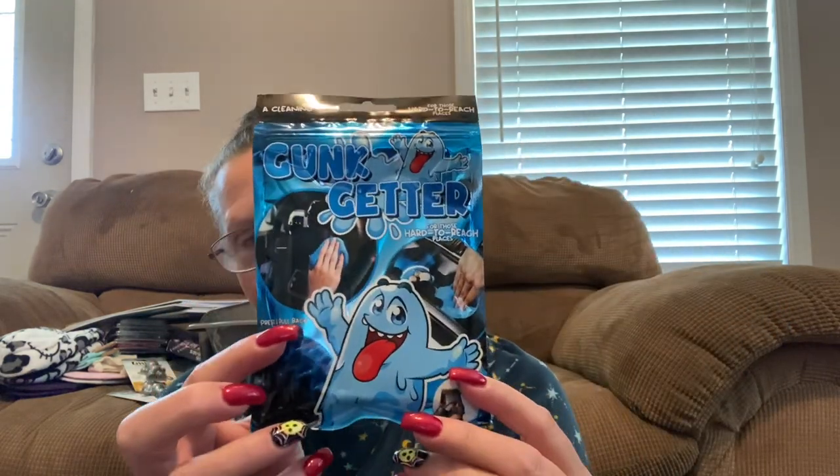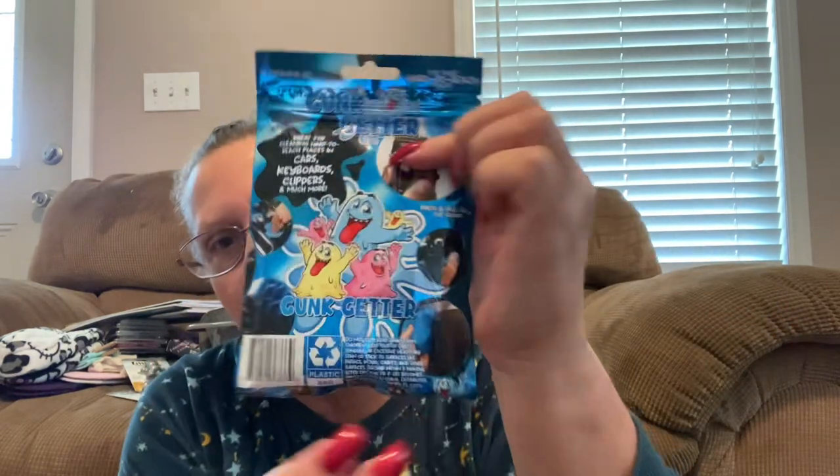I also came across these, which I'd never seen before, and as soon as I saw it the first thing I thought of was a movie. This is a cleaning gel for those hard to reach places — it's called Gunk Getter. It's some kind of blue slime and basically it gets gunk off your stuff — press, pull back, and get your gunk. This should be interesting. The package is just too funny — I'm going to use them for gag gifts in a stocking. I grabbed two packs of those.